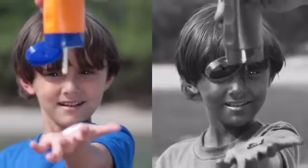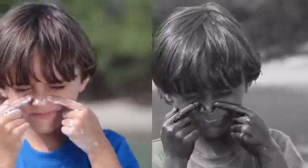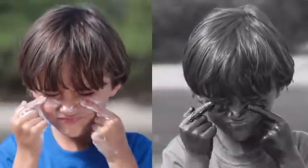Sunscreener is a special camera that shows you the UV rays that sunscreen blocks. When you look through Sunscreener, protected skin appears dark, unprotected skin appears light. You can actually see the spots where water, sand, or sweat has worn away your protection.